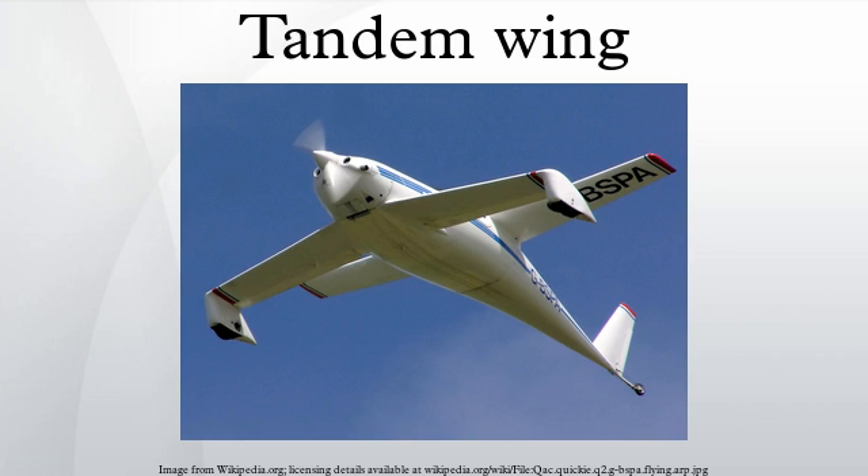Langley Aerodrome: Langley's first tandem wings were steam-powered unmanned aircraft; manned attempts in 1903 failed to achieve take-off. The Montgomery Aeroplane and the Santa Clara tandem wing gliders date from 1903–1905.